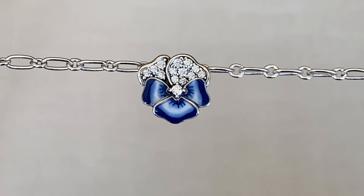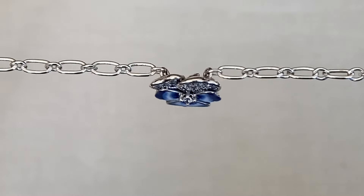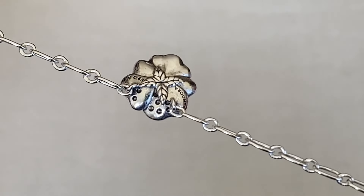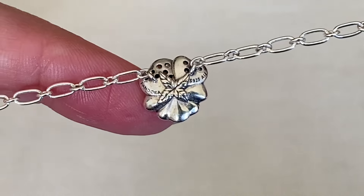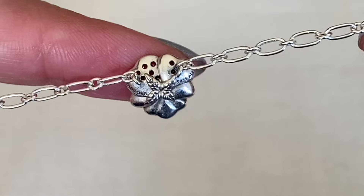So as you can see, those top petals are full of CZs and then you have that beautiful blue enamel underneath. The chain is just a nice open link chain, and from behind there is a tiny little leaf. You can see the Pandora symbol and where the back of the CZs are to allow some light to come through.